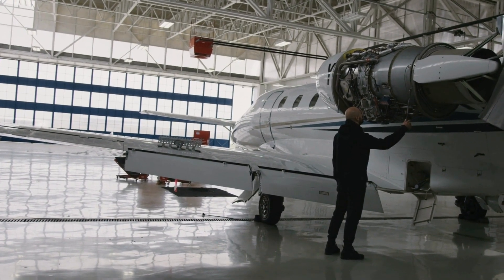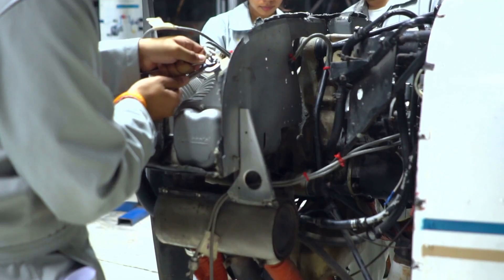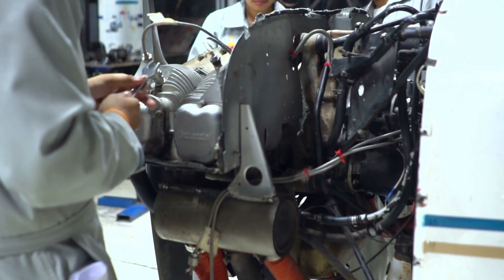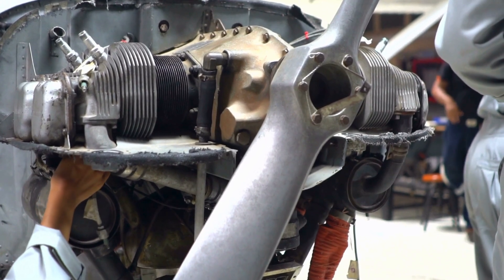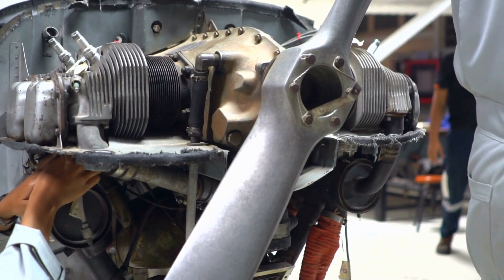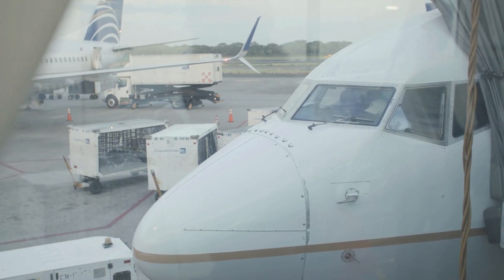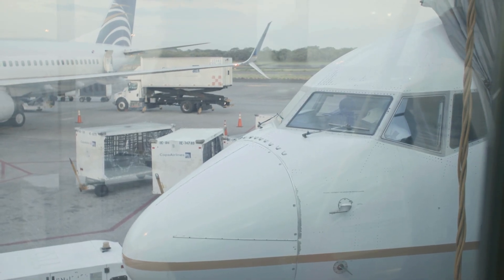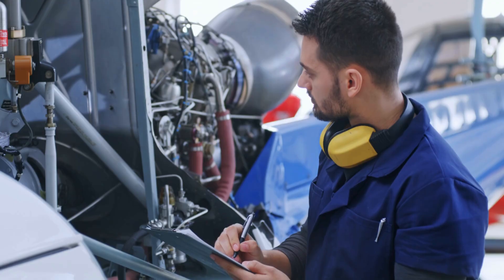Innovation in the GSE industry is accelerating rapidly, especially in response to global trends in sustainability, automation, and data integration. One of the most transformative trends is the electrification of ground support systems. In the past, most GSE relied on diesel or gasoline engines, contributing to pollution and operational noise. Today, electric GPUs, TUGs, and HTUs are becoming increasingly common. They reduce emissions, lower maintenance costs, and operate more quietly — an important consideration in noise-sensitive airport environments.